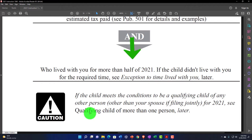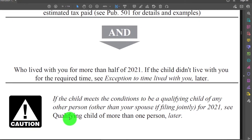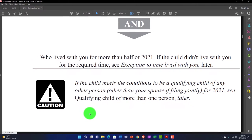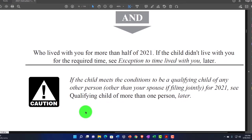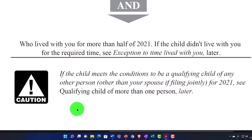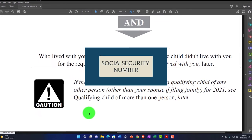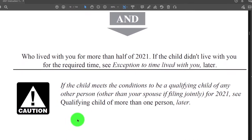Then we have the living-with-you test, or household test: who lived with you for more than half of 2021. If the child didn't live with you for the required time, you can see exceptions to the time-lived-with-you rule. If the child meets the conditions to be a qualifying child of any other person other than yourself, see 'qualifying child of more than one person' later. You can't have two people claiming the same individual, because the IRS will see that same Social Security number on two returns.